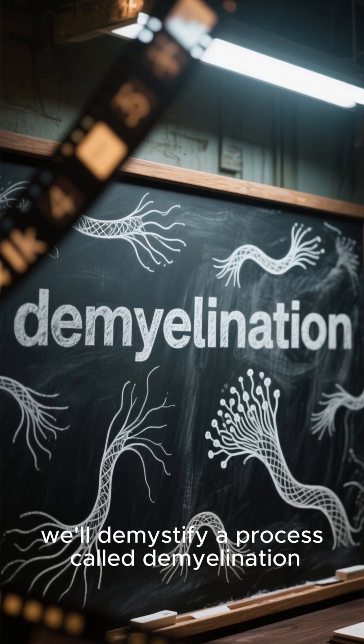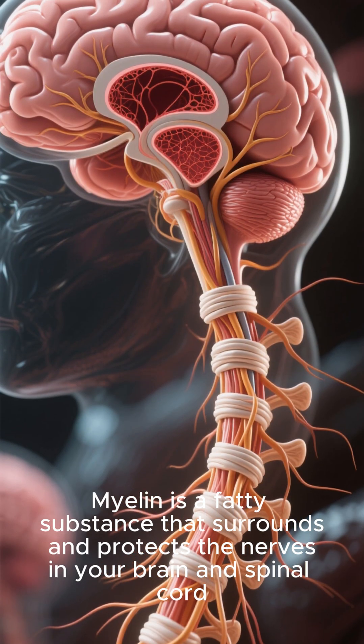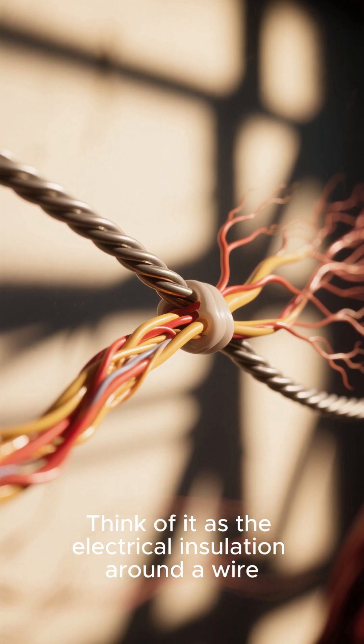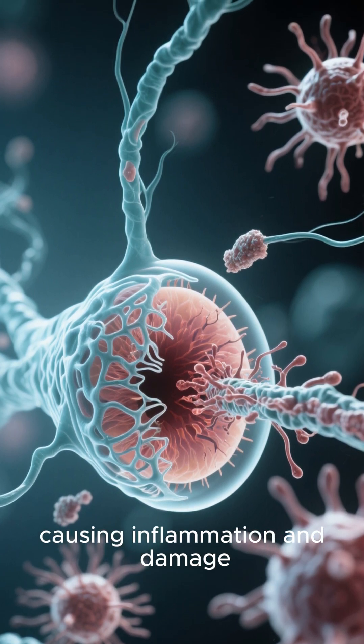In this video, we'll demystify a process called demyelination, which literally means the loss of myelin. Myelin is a fatty substance that surrounds and protects the nerves in your brain and spinal cord — think of it as the electrical insulation around a wire. In these cases, the body's immune system mistakenly attacks the myelin sheath, causing inflammation and damage.